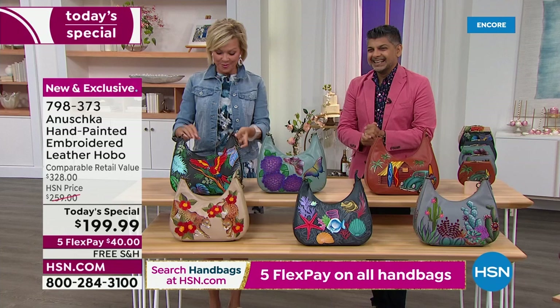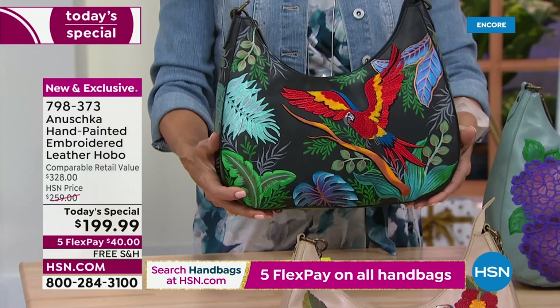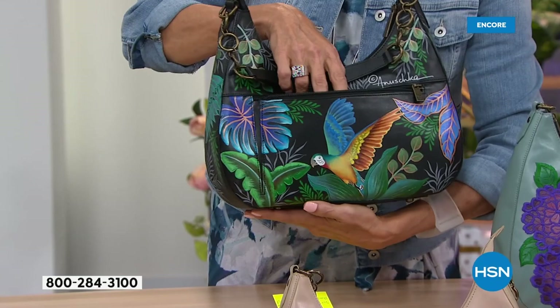This one is very popular — the Macaw Forest. It's in the lead. It's stunning — black background, that pop of red on the macaw flying through the jungle. Another beautiful bird on the back, another macaw with that outside back gusseted zipper pocket. With vegetable-tan leathers, you know they're going to be a little bit structured, so we wanted to give you that gusset for easy access in and out of those pockets.